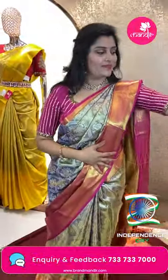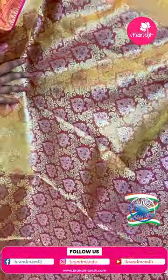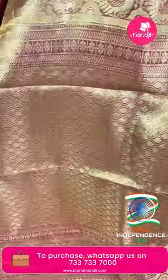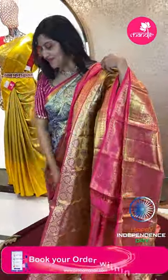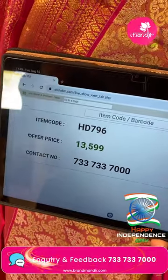Next saree: for those who want pastel colors, here is a beautiful pastel shade with different color combination. Light color pastel base with golden tissue, leafy booties all over. Contrast pink color border with animal motifs, gaja patterns, peacocks, rudraksh putis, and cross lines. Grand pallu in golden color with zigzag weaves and animal patterns. Tissue blouse. Item code HT796 and offer price ₹13,599.